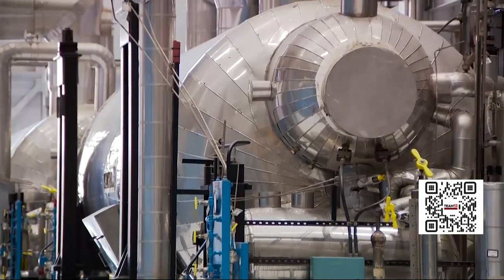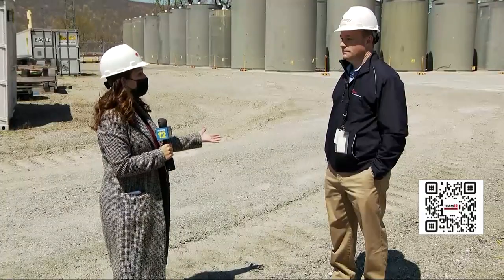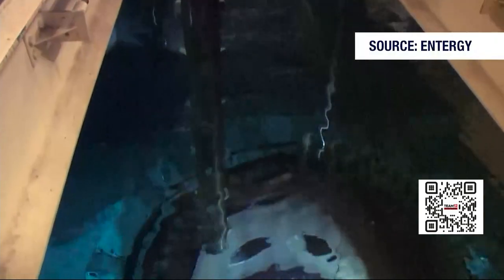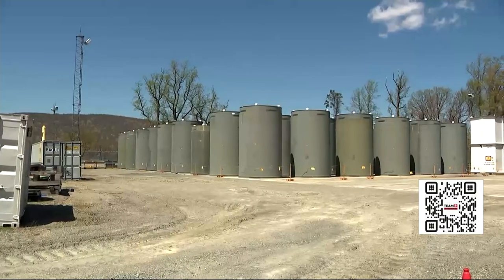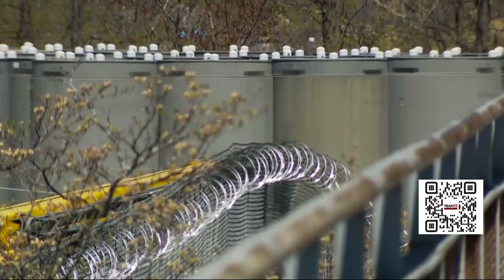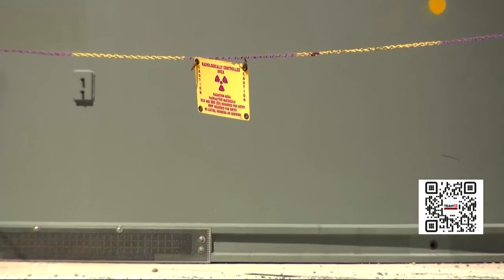After refueling one final time in 2019, this is where all the fuel ends up. We store used nuclear fuel in two ways at Indian Point: in a pool wet, and outdoors in dry cask storage. 54 dry casks of nuclear waste sit on site, and more will be added over the next few years following the shutdown.